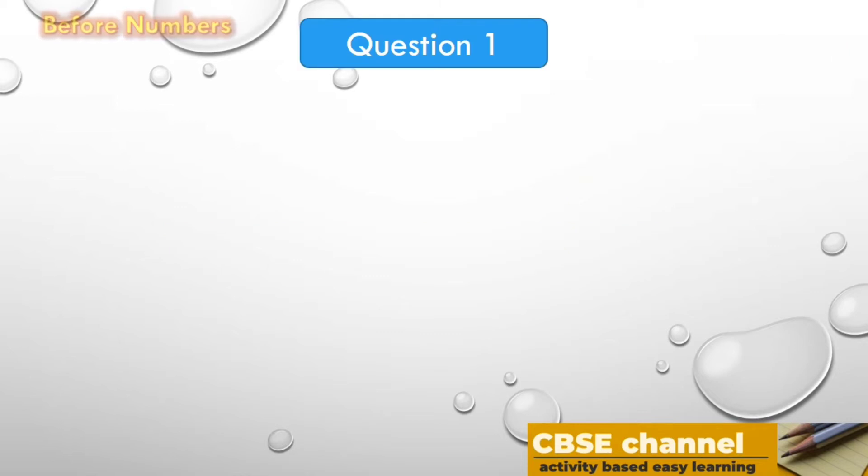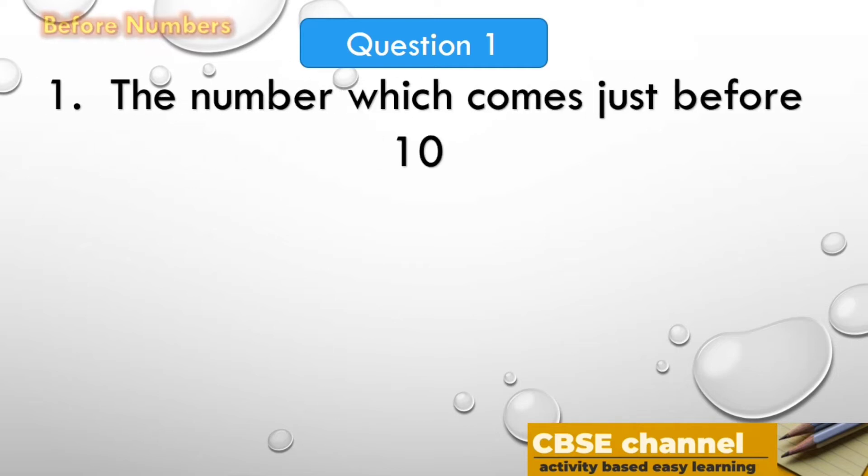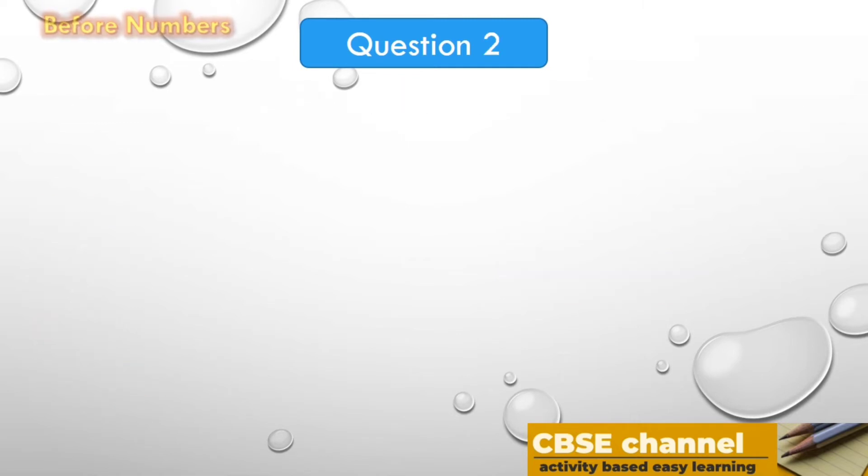Let's go to the first question. The number which comes just before 10. The options are: A. 11, B. 20, C. 9, D. 10. The time starts now.